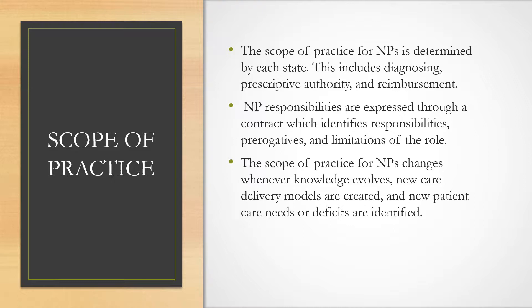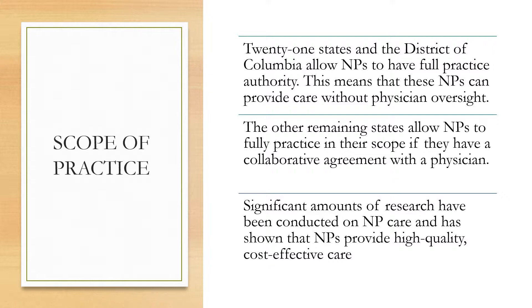The scope of practice for nurse practitioners is determined by each state. This includes diagnosing, prescriptive authority, and reimbursement. NP responsibilities are expressed through a contract which identifies responsibilities, prerogatives, and limitations of the role. The scope of practice changes whenever knowledge evolves, new care delivery models are created, and whenever new patient care needs or deficits are identified. 21 states and the District of Columbia allow NPs to have full practice authority, meaning they can provide care without physician oversight. The remaining states allow NPs to fully practice within their scope if they have a collaborative agreement with a physician.